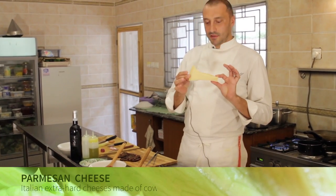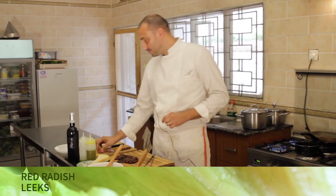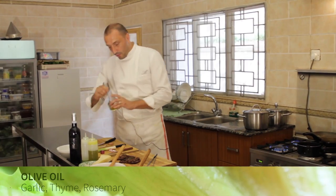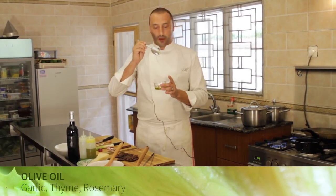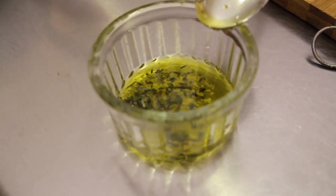Something I can never miss in my kitchen: Parmesan cheese. Red radish, leeks, a little bit of olive oil from Sicily with garlic, fresh thyme and rosemary. And that's it.